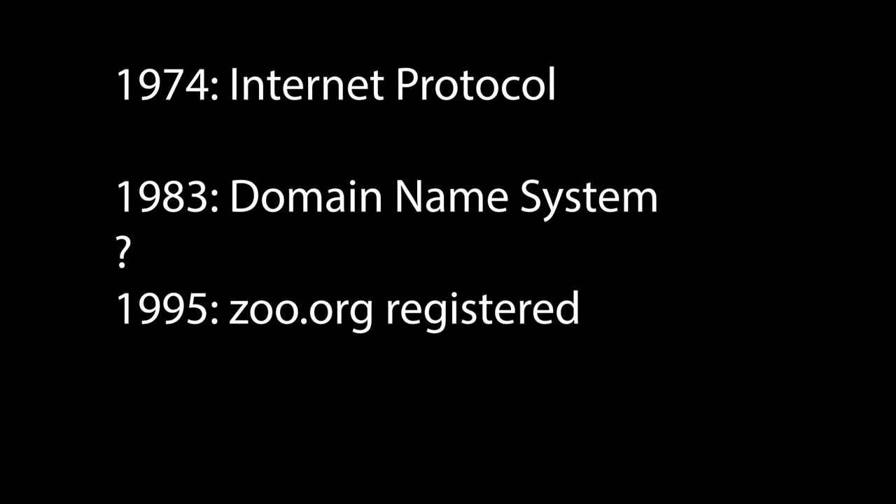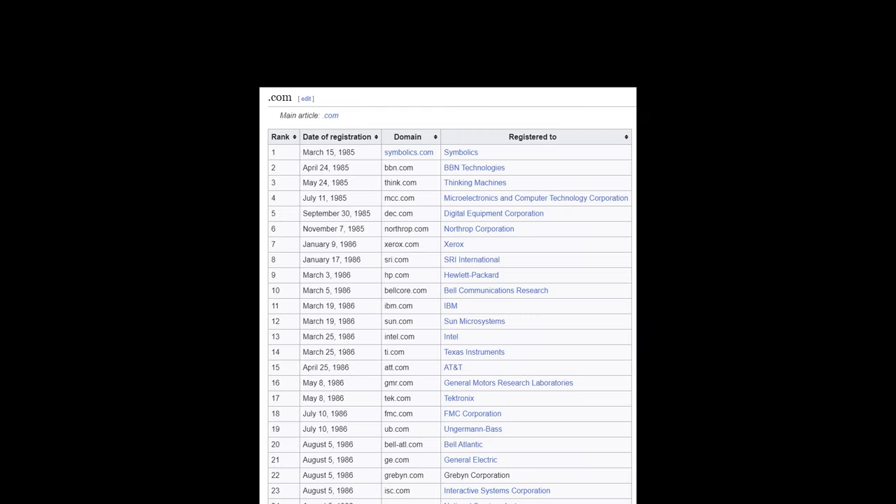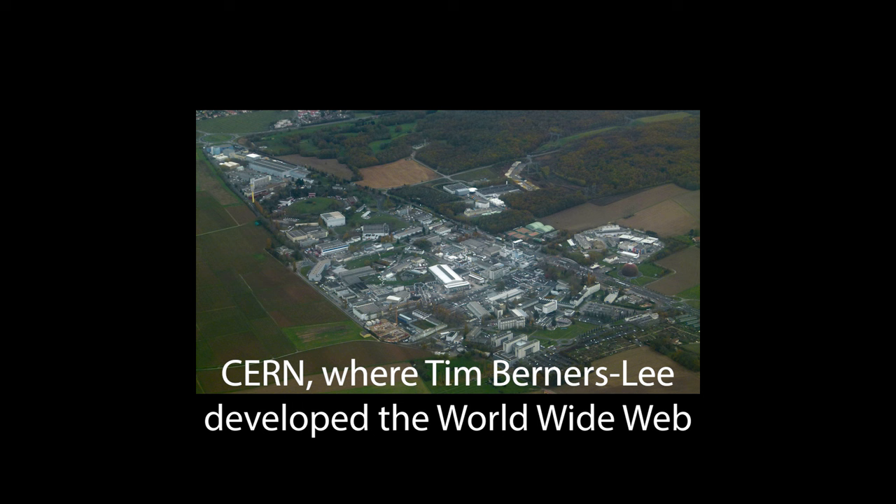And why was it the Woodland Park Zoo that made the registration? The internet protocol by itself only routes generic messages between two computers, so it was mostly used at research organizations. This is very apparent in the earliest domain names, which were pioneering companies and research universities. The World Wide Web still needed to be invented — a specific application of the internet protocol so fundamental it's hard to imagine there was a world before it was released into the public domain in 1993.